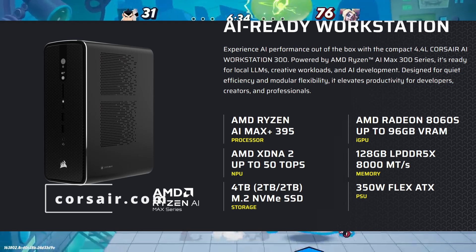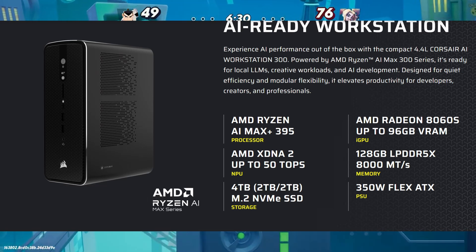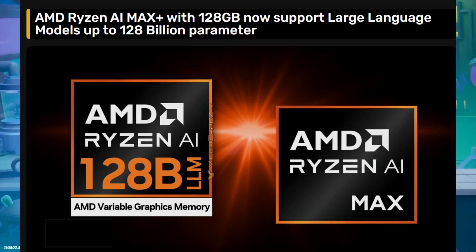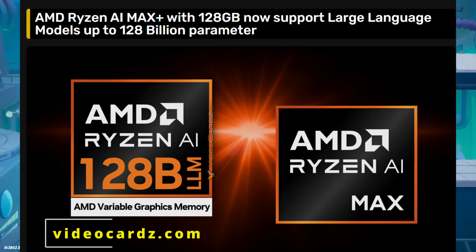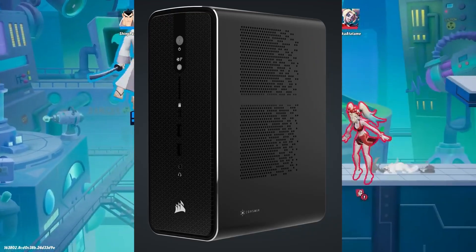Crosshair has officially announced the AI Workstation 300. It's almost like a mini PC that uses AMD's new Strix Halo platform. It was first spotted during AMD's AI announcement for their 128-billion parameter LLM driver update. Now it is live on Crosshair's site, available for pre-order.